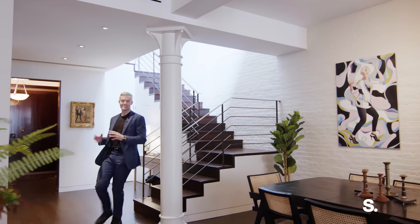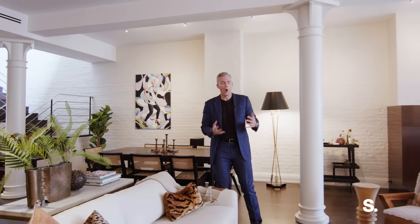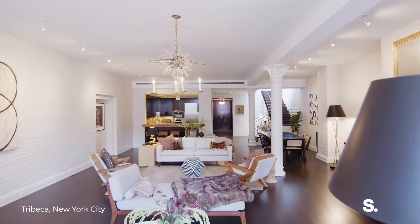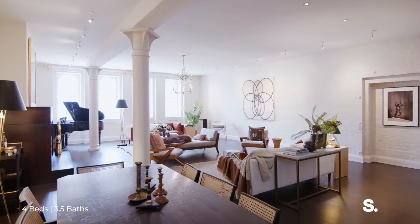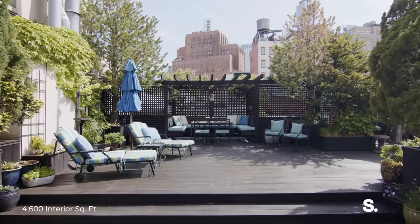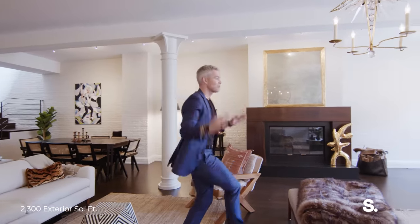For a top real estate broker like me, getting a Tribeca penthouse listing in a condo on North Moore Street is like Christmas plus my birthday plus 4th of July plus Memorial Day weekend plus every Saturday all lumped in together — because it is that amazing and they're just so hard to find. A condo penthouse in Tribeca at this price with four bedrooms, three and a half bathrooms, over 4,500 square feet interior plus that whole roof space — you just can't find it.